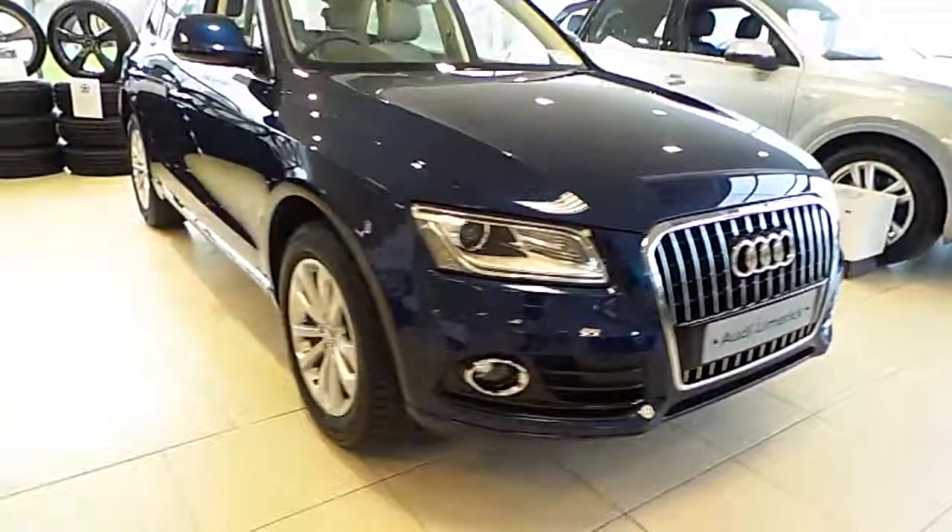For any more questions or queries on our 2016 Audi Q5, don't hesitate to call the Audi Limerick Sales team. Thank you and have a good day.